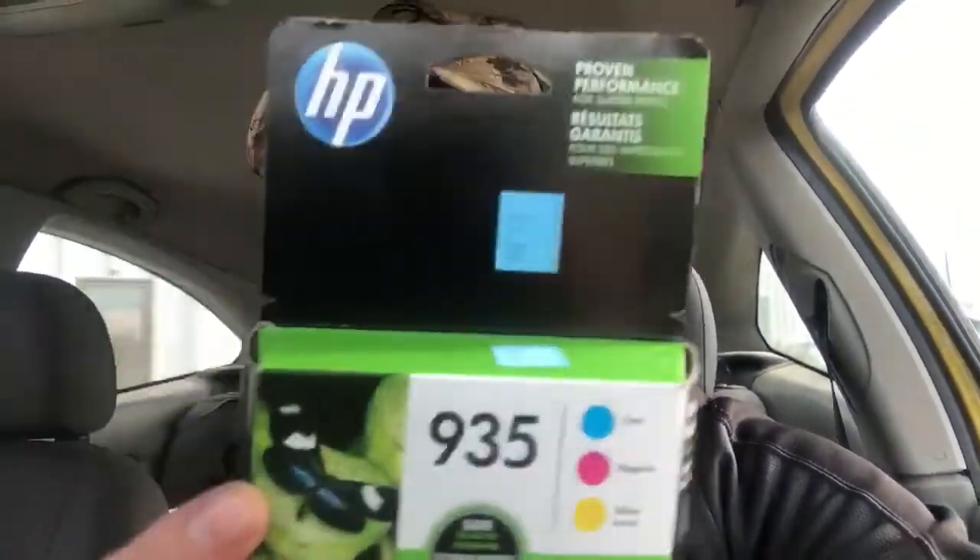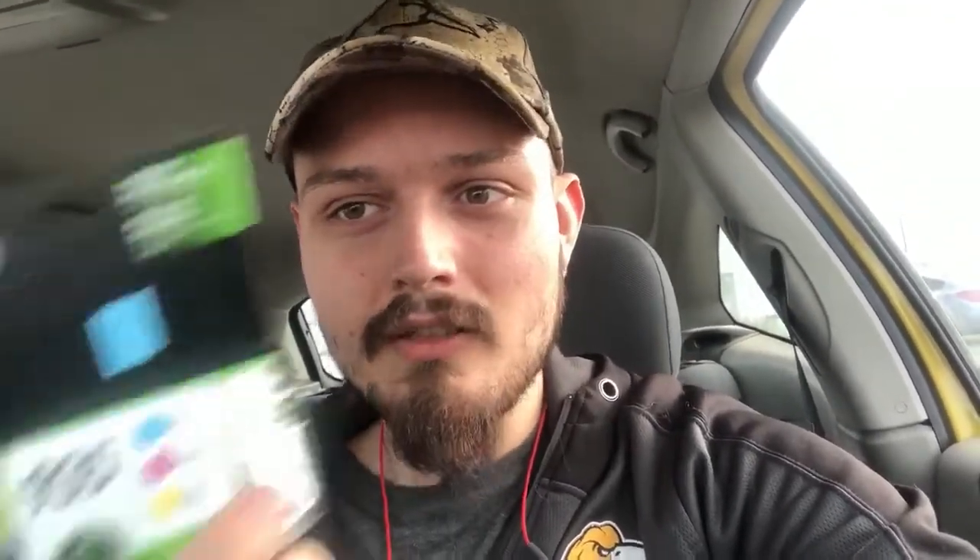I got two of these — sticker says five dollars, I paid $2.50 a piece because who pays sticker price at a thrift store? Now if you look these up on eBay there's a distinct difference between ones selling for $24 and ones selling for $10, and it's something you always need to check on ink: the expiration date. This one is March 2021 and this one is November 2020. I paid $2.50 a box and will get $24 back minimum — free shipping, they're super light. About $12-13 profit after all is said and done.